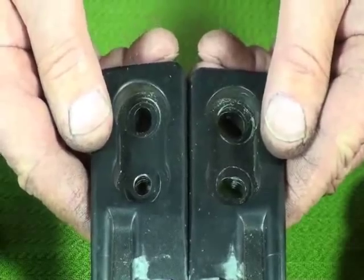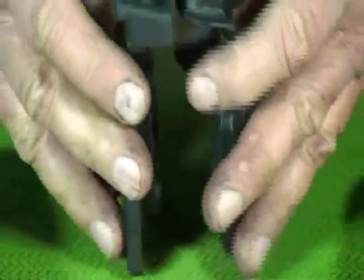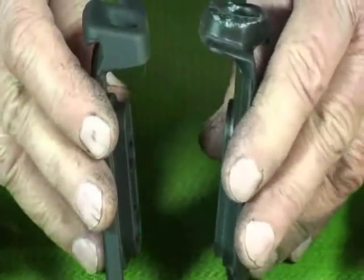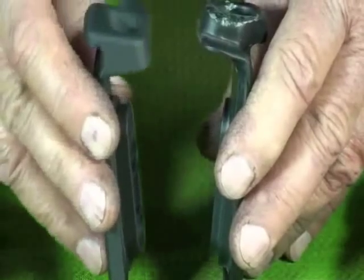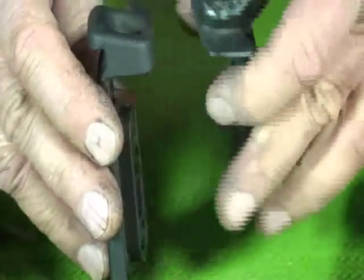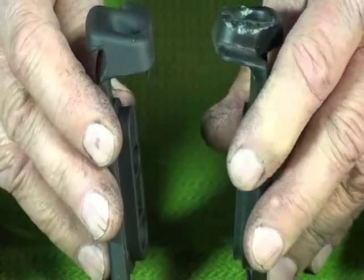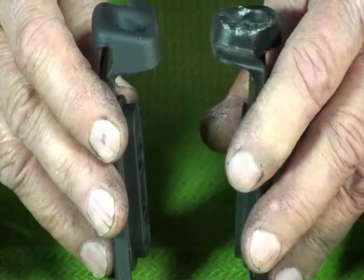We'll look at top adjustments later. The hard top catches are different — this is the hard top catch on the side by the seat belt. You can see the difference: this is the hard top and this is the convertible top header. This latch, if you use the wrong catch, it sits too low and won't hold the convertible top correctly.